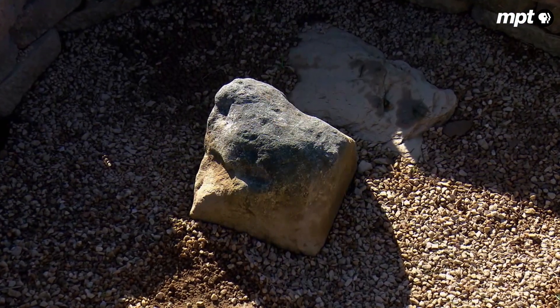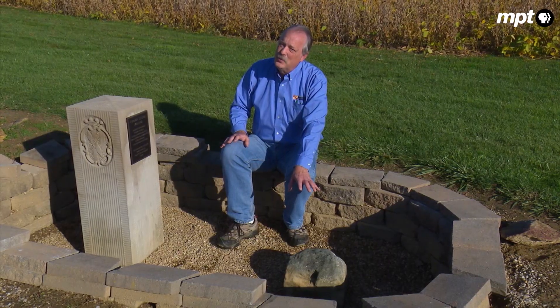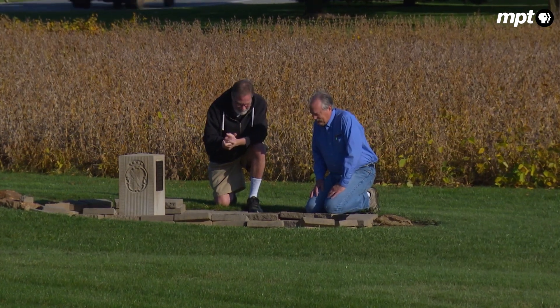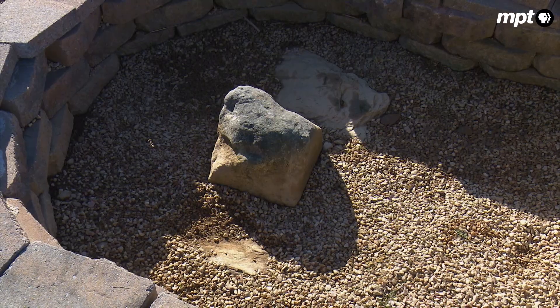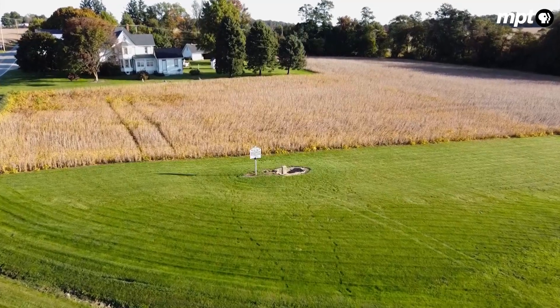Over time, these stones disappear. Is there a shopping center built there? Farming equipment hits them, breaks them off. All that's left is just the base. That's what happened to this marker, Stone 40. Now retired, Pat Simon was a surveyor with Baltimore County and an enthusiastic volunteer with the Mason-Dixon Line Preservation Partnership when he found Stone 40 on Todd Shanks' family farm in Harford County.